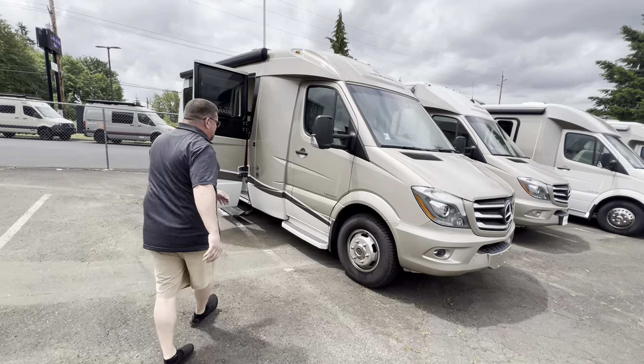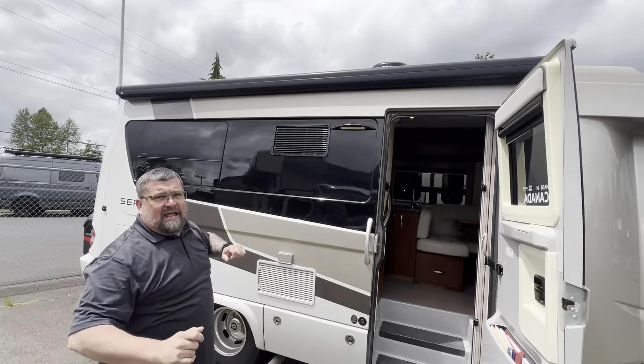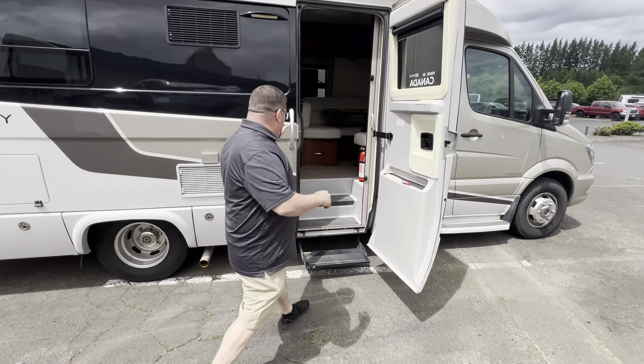So let's go this way, Andrew. As you see, we've got full-body paint. Nice big awning up top there. And we're just going to go right inside this because, unfortunately, we've got to keep our video short. So let's come on inside here.